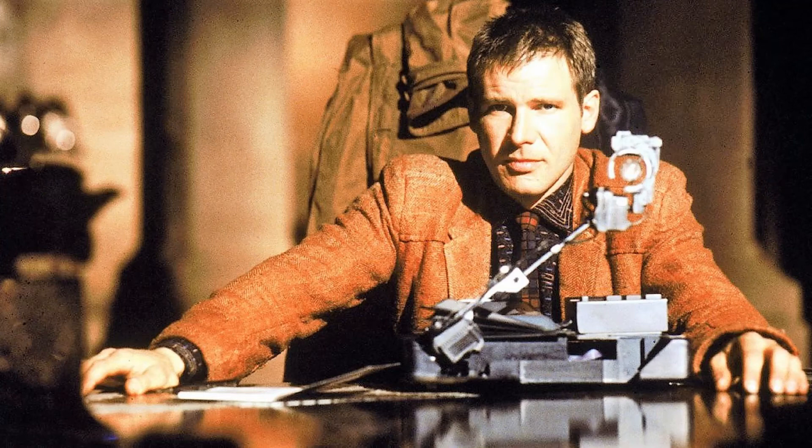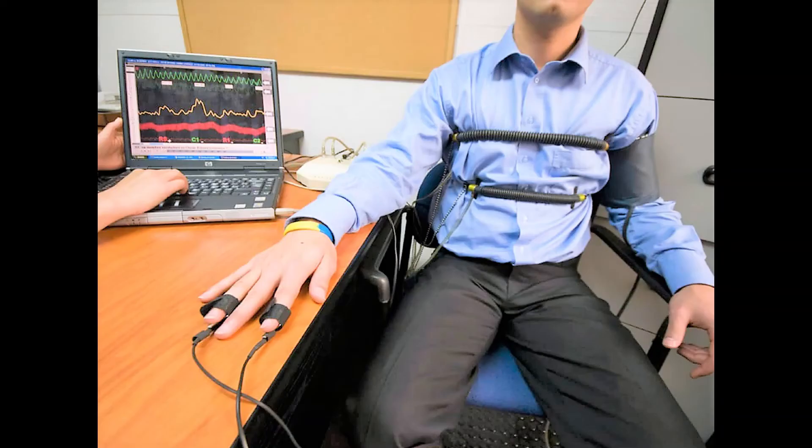The machine fed the emotional responses of the subject being interviewed into the machine much like a polygraph or lie detector test, which measures a human being's pulse rate, breathing rate, blood pressure, and perspiration rate in order to hypothesize whether the subject is telling the truth or not. Unlike a polygraph machine, however, the Voigt-Kampff machine also measured visual stimuli, such as pupillary dilation.